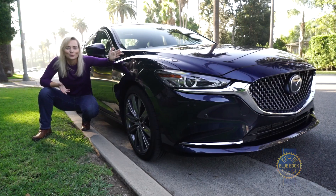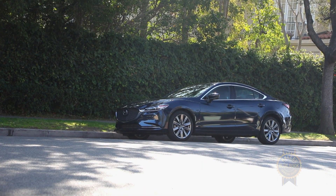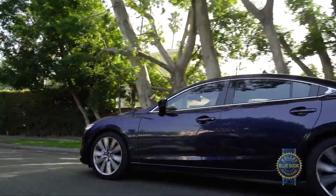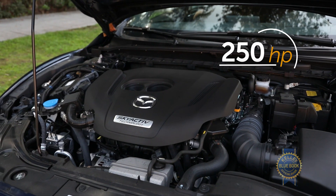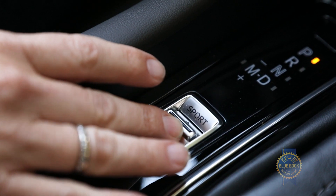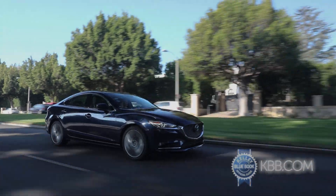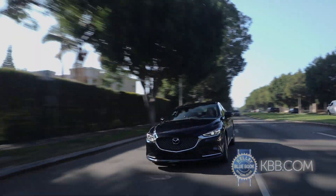Just because it looks good doesn't mean it has performance chops too, but our trim is the top-of-the-line Signature, which comes with the turbocharged Skyactiv 2.4-liter four-cylinder engine. It also comes with sport mode on the six-speed automatic transmission and torque vectoring software for improved performance and handling. We're hoping it lives up to the hype.